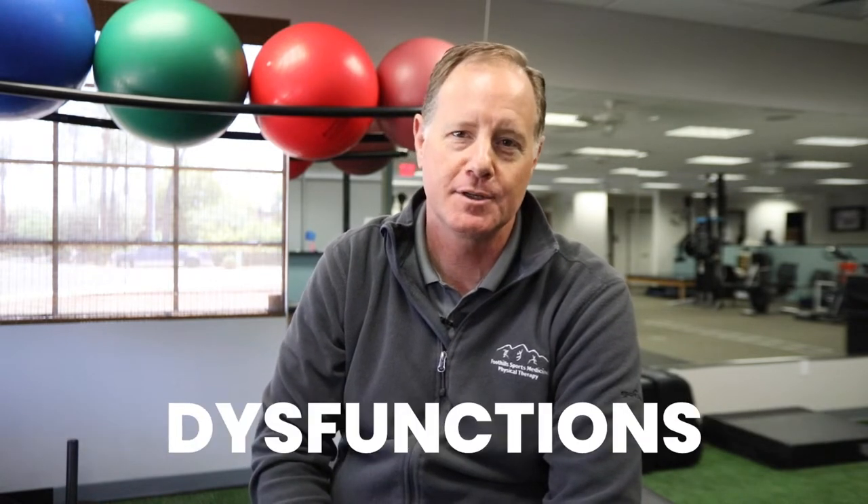Hi, I'm Andy Moriarty. I'm a physical therapist with Foothill Sports Medicine at our Old Town Scottsdale location. I'm a specialist in treating disorders of the temporomandibular joint. We call those TMDs, as in temporomandibular dysfunctions.